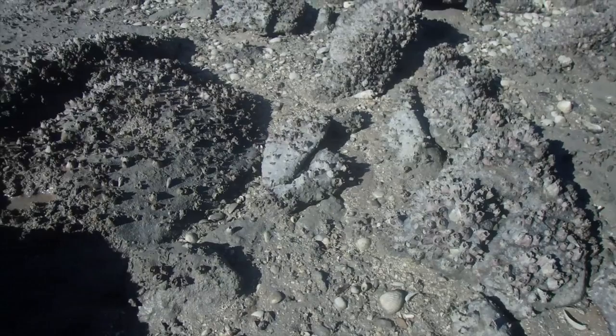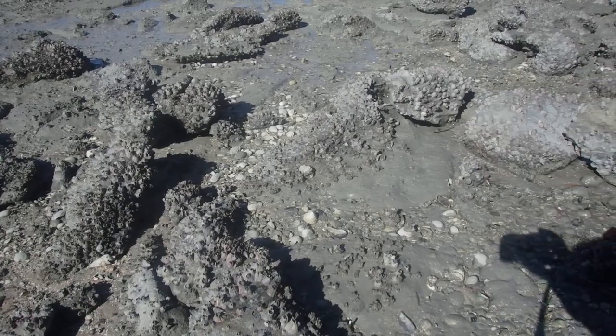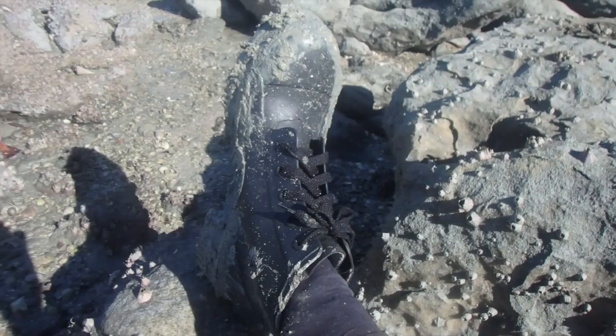A lot of the time we're not only free range but we're barefoot sailors. But this is not the place for it — barnacles, sharp shells, you name it. Everything here could lead to pretty serious infection.